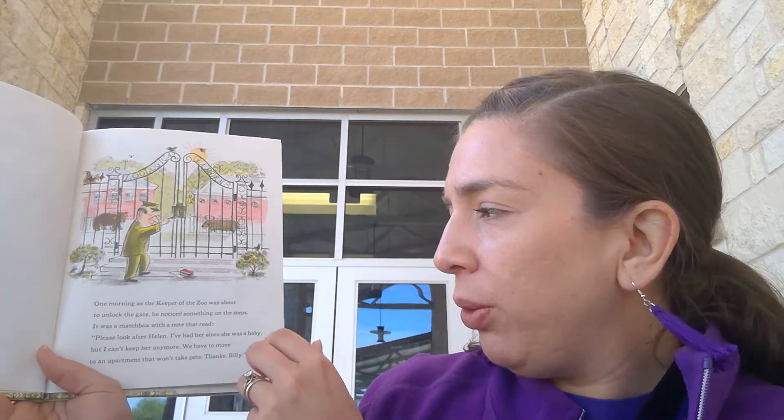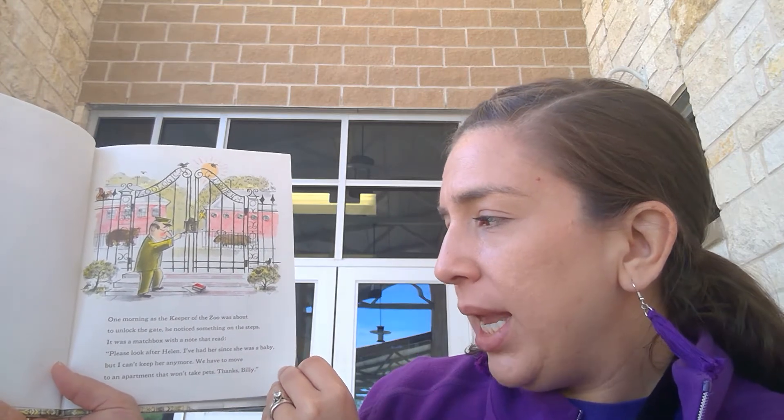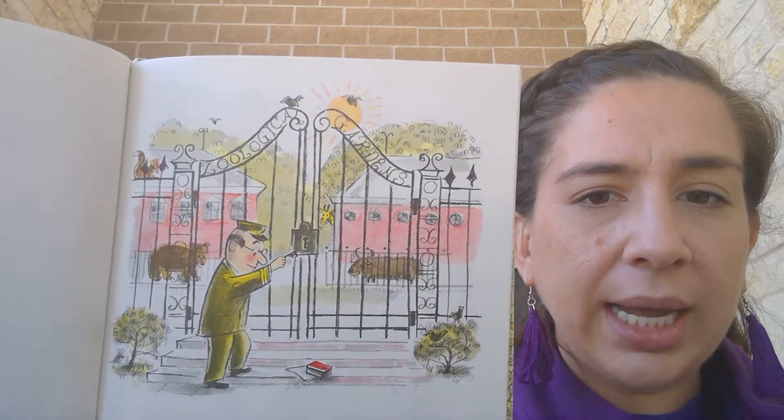Be Nice to Spiders. One morning, as the zookeeper of the zoo was about to unlock the gate, he noticed something on the steps. It was a matchbox with a note that read: 'Please look after Helen. I've had her since she was a baby, but I can't keep her anymore. We have to move to an apartment and they won't take pets.' Signed, Billy.